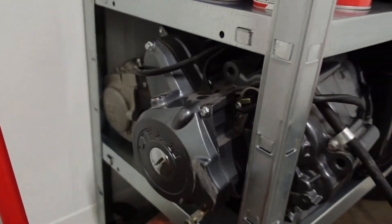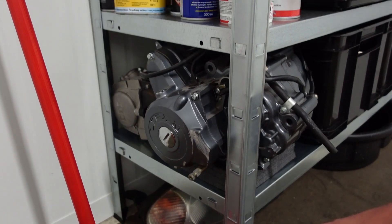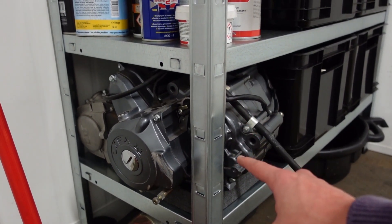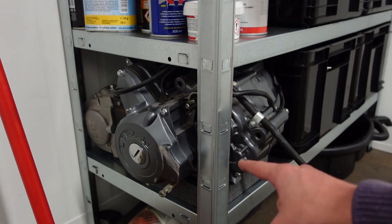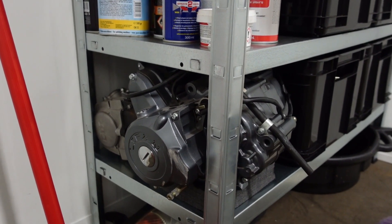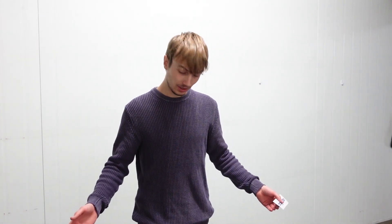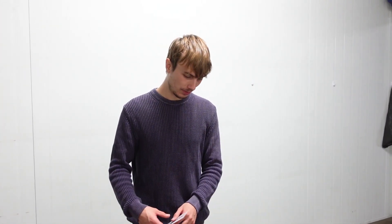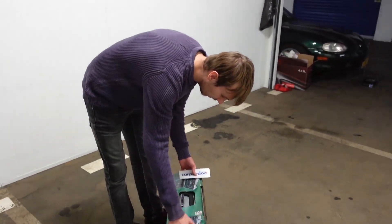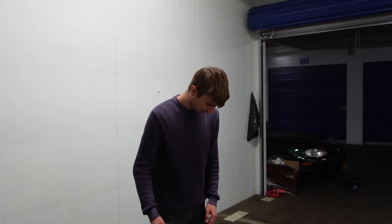Maar wat ook heel mooi is, is dit motortje - een 125cc Livan motortje. Dus als jullie nog een projectje weten wat ik daarmee kan doen, moeten jullie het laten weten. Ik dacht zelf aan een drifttrike. Dit is dezelfde als die Colin Furze heeft gebruikt voor zijn drifttrike. Dus misschien is dat wel een heel leuk idee. En toen ik mijn vrienden bij Carpadu een mailtje stuurde dat ik binnenkort een mooie nieuwe werkplaats heb, zeiden ze misschien moet je wat mooi gereedschap nemen. Toen zei ik, nou dat lijkt me een heel goed plan. Dus ik heb deze box van Carpadu gesponsord.